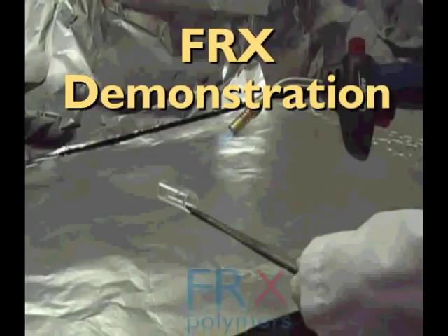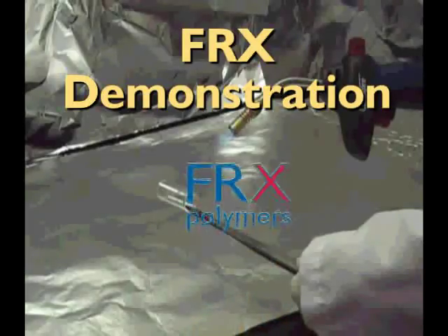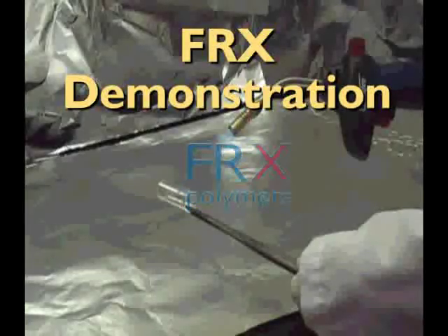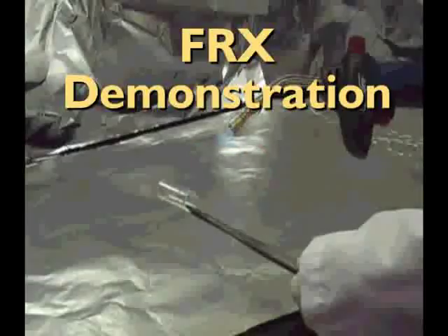A recent demonstration shows a comparison between polystyrene and FRX100. Both samples are exposed to an oxy-acetylene torch with a flame temperature of about eighteen hundred degrees Fahrenheit, nine hundred eighty-two degrees Celsius.